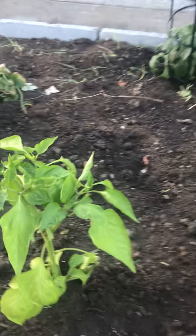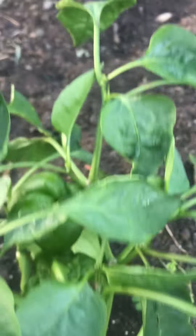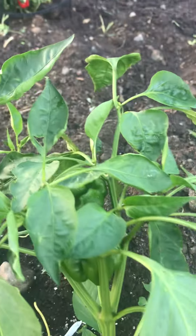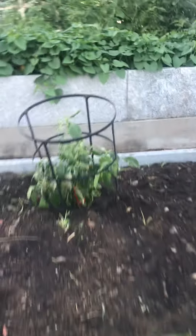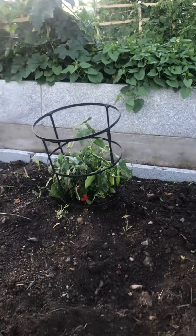These are — look at that bell pepper. I bought some that were already started. Here's another cute little couple of peppers in here. And this one is called a candy cane pepper.